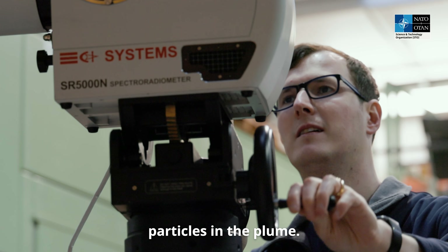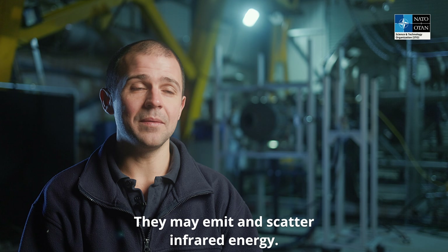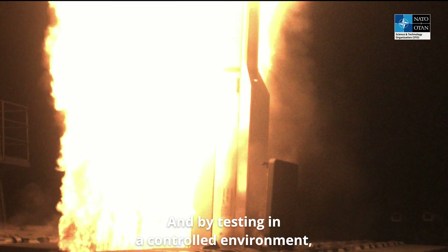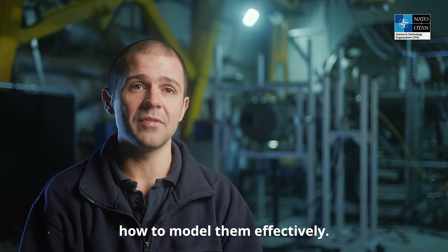Here today, we're focusing on particles in the plume. Some missiles have particles in their propellant and these appear in the plume. They may emit and scatter infrared energy. And by testing in a controlled environment, we're able to understand the effect of those particles in the plume such that we can understand how to model them effectively.